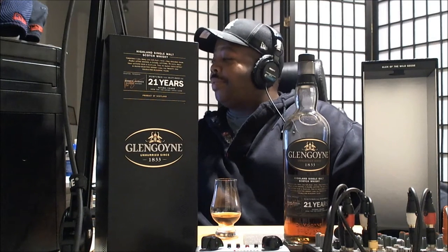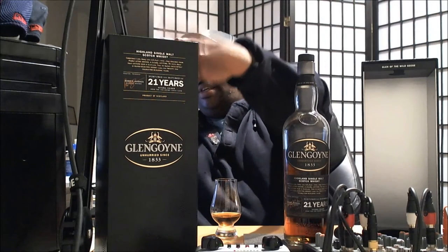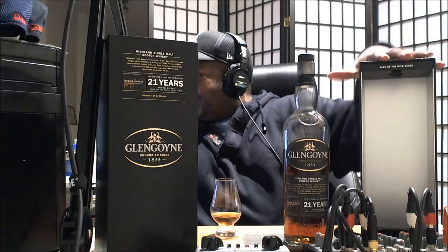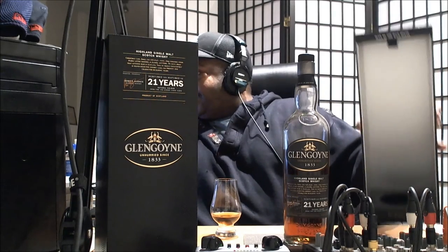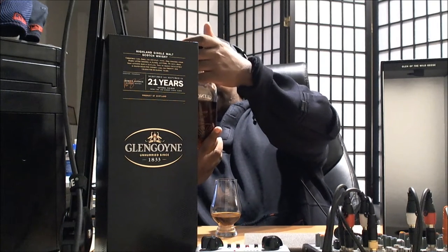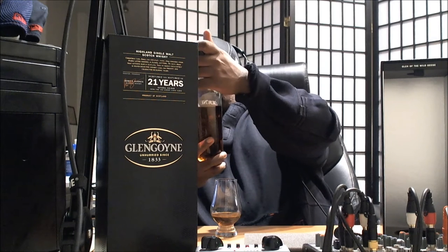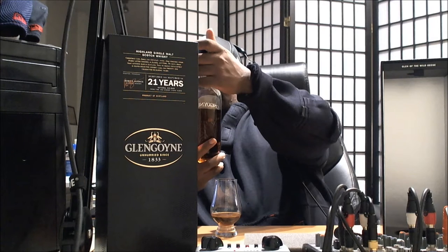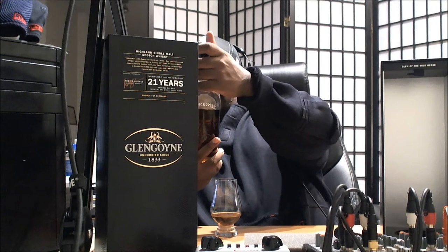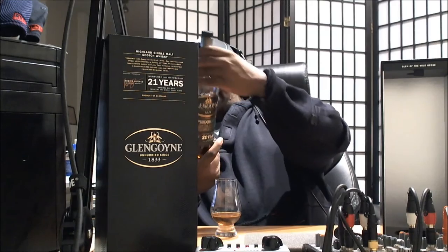Welcome everybody to Seattle 206723. We have with us here today Glengoyne 21-year-old, made in the Highlands. This is the box cover here, and it comes in this box right here where it sits in that nice little circle. This is a 21-year-old mature whiskey, natural coloring. It reads Christmas cake, honey and fruit, rich fruit with a long cinnamon finish. We distill slower than anyone else in Scotland, then mature exclusively in hand-selected Sherry casks for 21 character-building years, from Glengoyne.